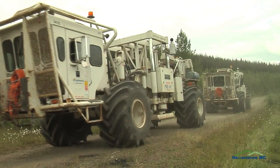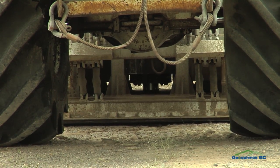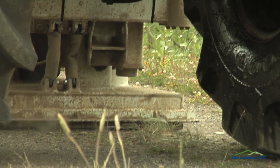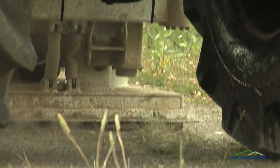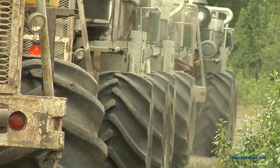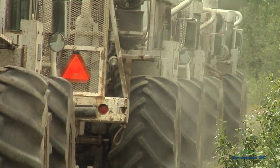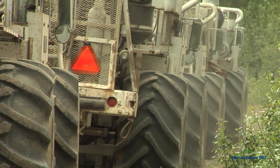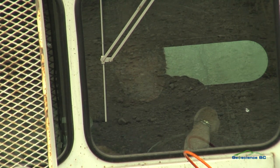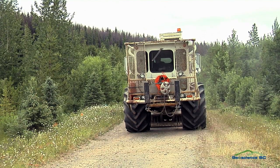With military precision, a crew of Vibrosonic trucks moves through a remote forest in British Columbia. You may not believe it, but these trucks are helping to look through the Earth's crust to a whopping depth of around 30 kilometers. What are they looking for, and how do they reveal what is deep beneath our feet?